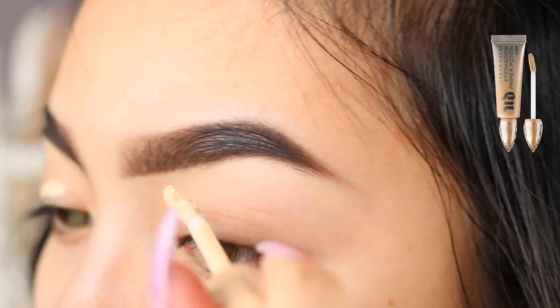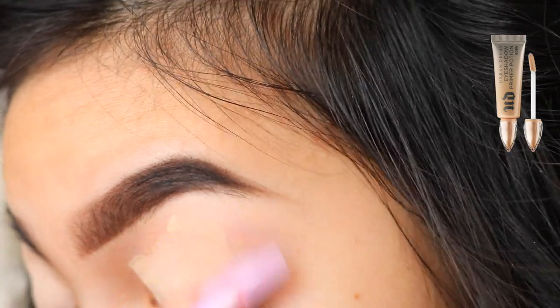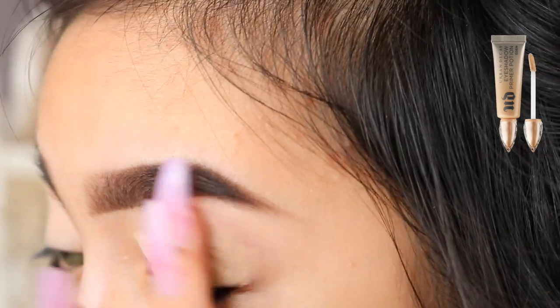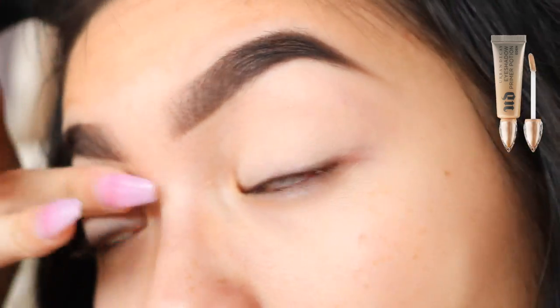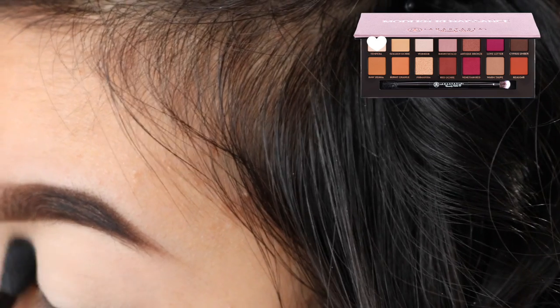Now I'm just priming my eyelids with the Urban Decay Eden Primer Potion. Next I'm going to use the dual ended brush that came with the Anastasia Modern Renaissance Palette and set my entire eyelids with Tempura.